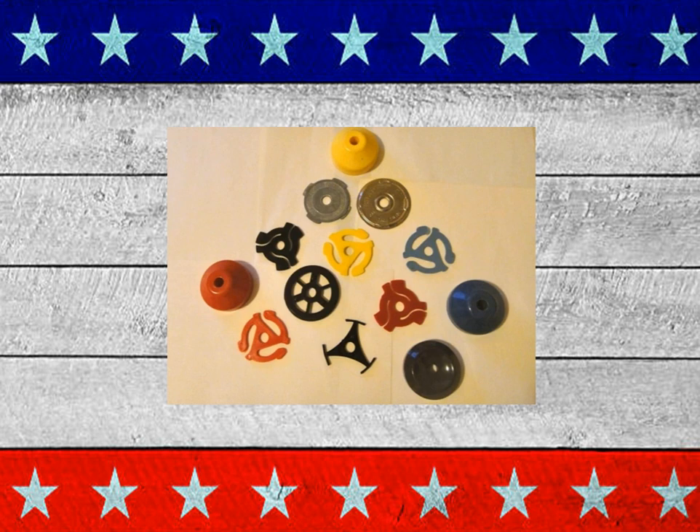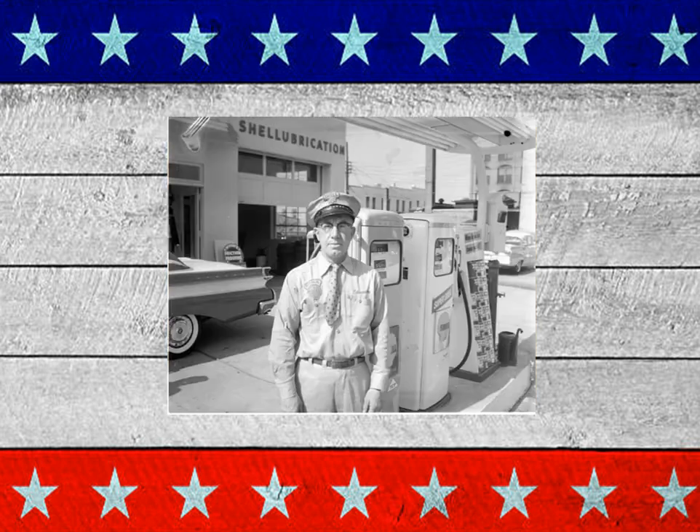How about for those 45 RPM records — the big hole. If you didn't have that tower you could put over the top to fit these records, you just put these in the holes of your record and they'd go right over. Remember the gas station attendant? They'd come out, fill your tank with gas, wash your windshield, check your oil.